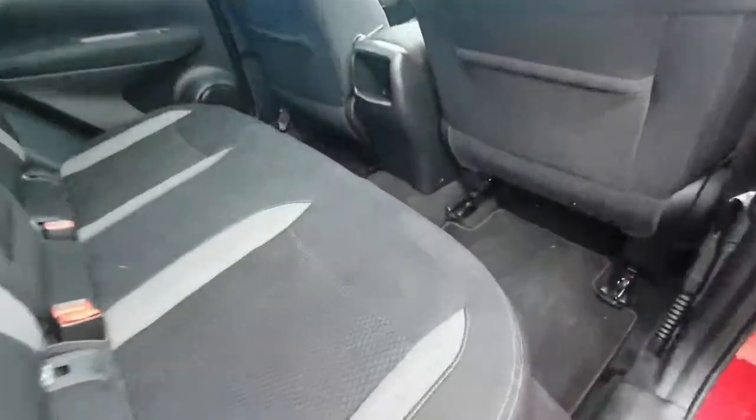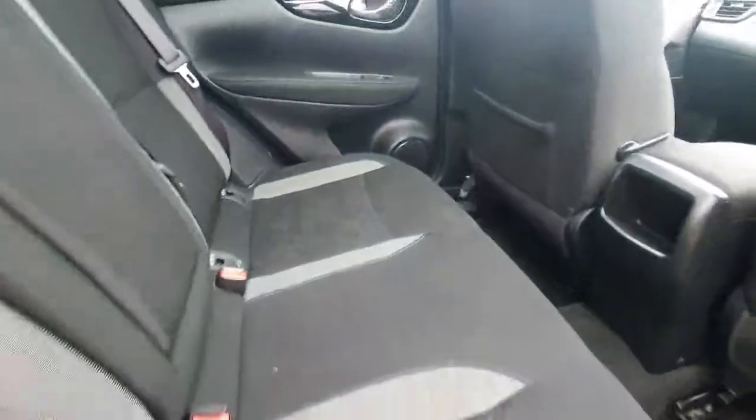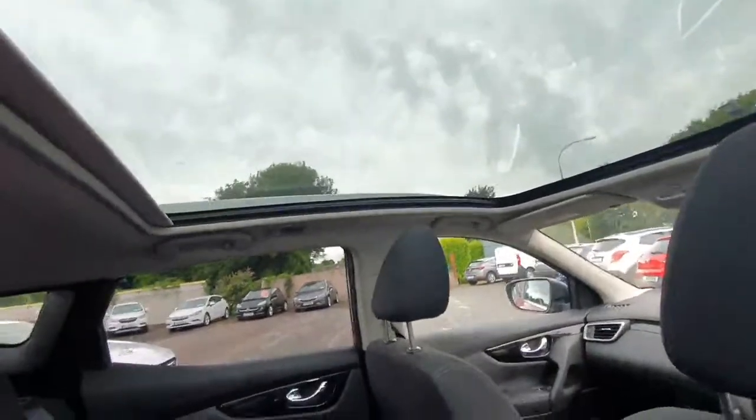You have black cloth interior, loads of legroom, isofix points on either side. You also have the panoramic roof, so loads of light getting into the car.